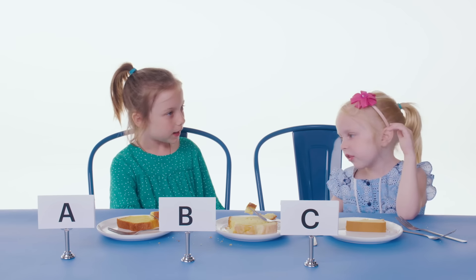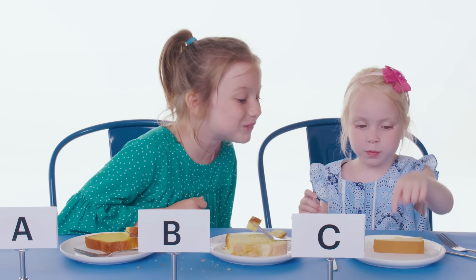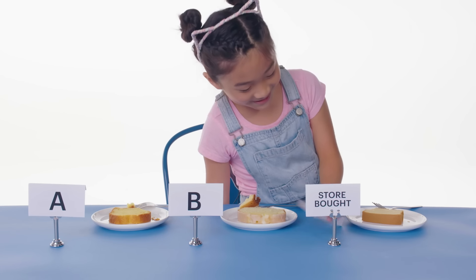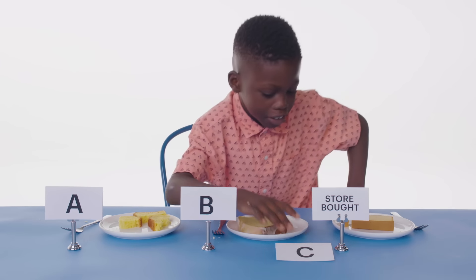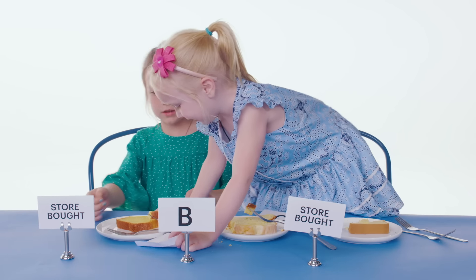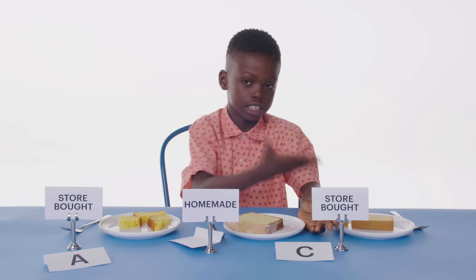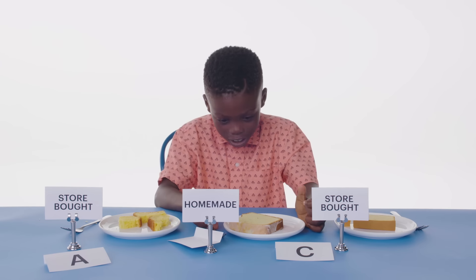Which one do you think is store bought? I mean homemade. That one? This one also. No, you can only choose one. I think C is homemade. Oh my God. This one's homemade. I don't know how to eat it — it says store bought. Homemade. When I was tasting C, it didn't have taste, so I picked C. Then I was wrong. So do you feel like you've been tricked? Yeah. A lot.